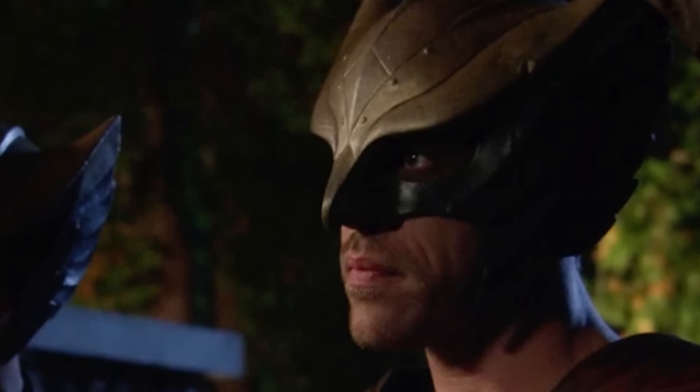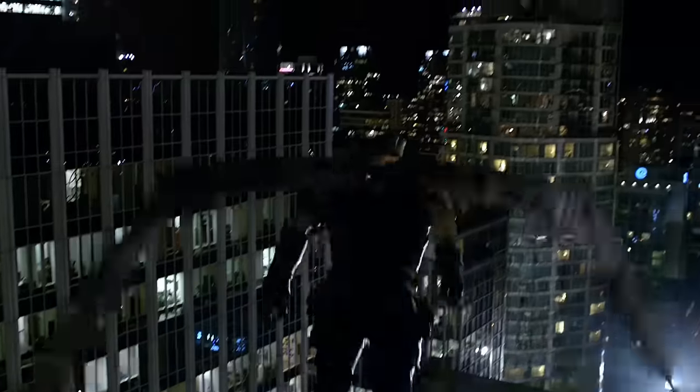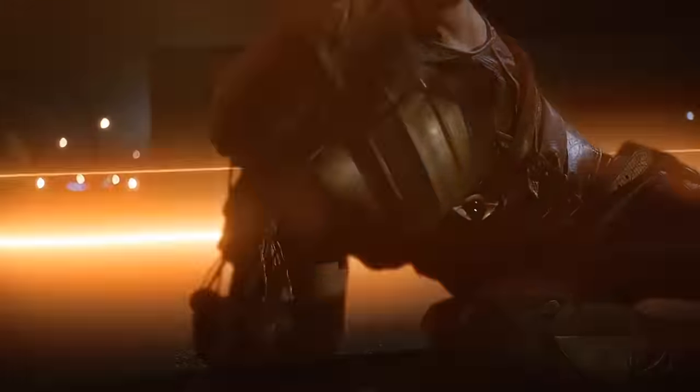Would you watch a show where one of the superheroes literally wears a feathery, hollowed-out bird's head on top of his own head? Well, okay, maybe you would. Maybe that actually might be the greatest show ever created. Actually, can we make that happen? Can David Lynch be involved somehow?